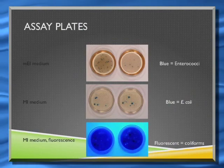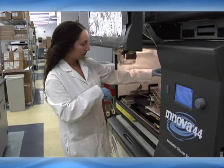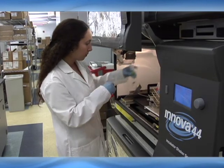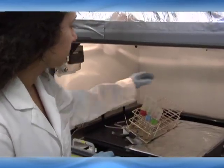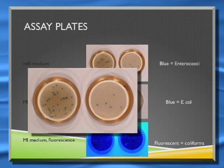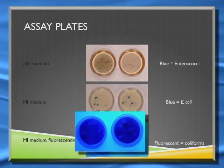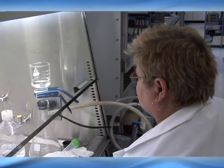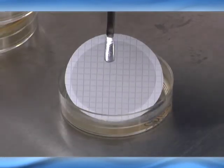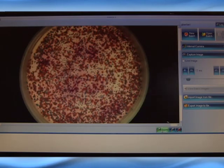There are very standardized methods for studying these things, and this is exactly what we set up. You take the standard method, you don't mess with it, and you come up with tests to determine the amount of enterococci, the amount of E. coli, and the amount of total coliforms. We're looking at 100 milliliters of water passed through a filter, then counting how many colonies we get.